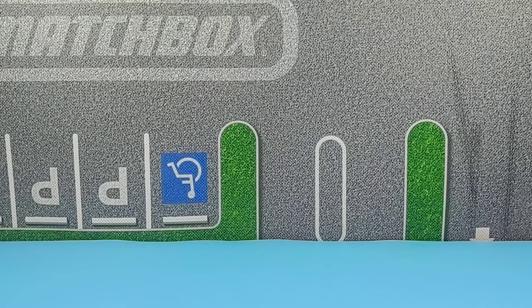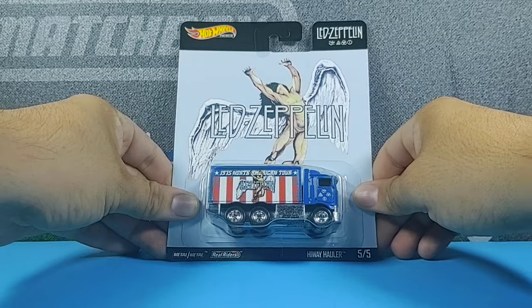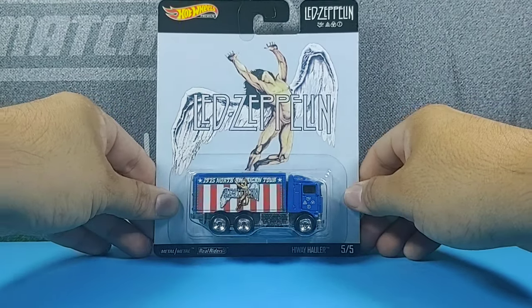Now after we've opened the Highway Hauler, please stick around for the showcase. Thanks so much for watching and please enjoy. All right treasure hunters, we are back in the recording area to take a look at the Highway Hauler from the Hot Wheels Premium pop culture series.